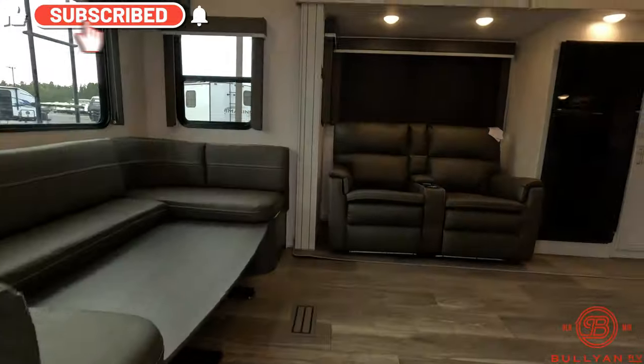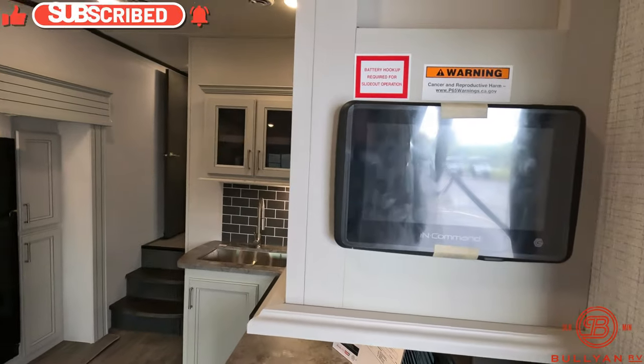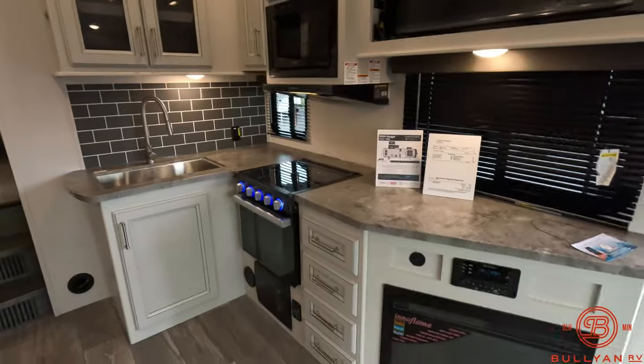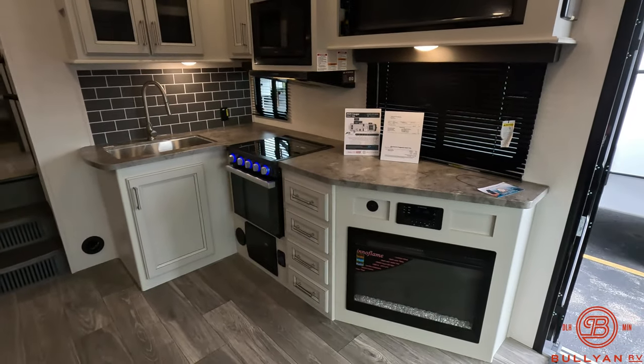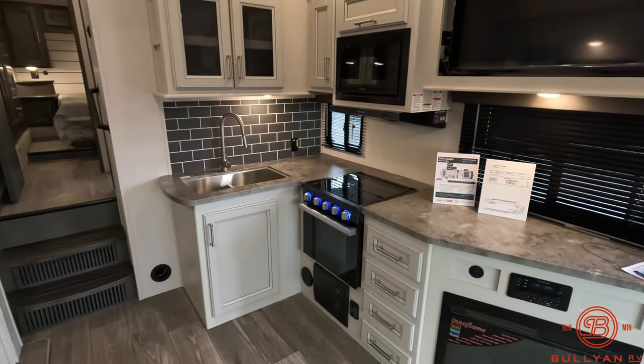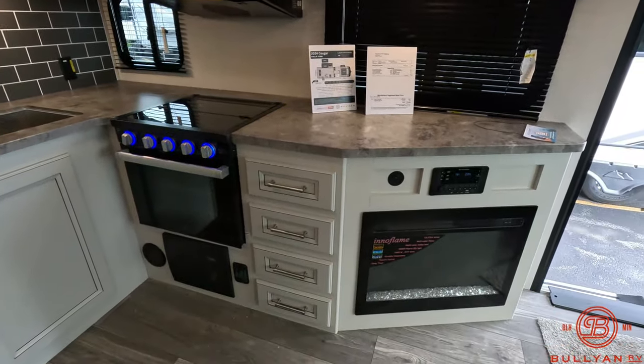As we walk in, directly to the right is our InCommand touchscreen control panel — you can also sync that to your smartphone, which will run your lights and slide-out awning. Kitchen area with plenty of countertop space; you've got the radio and fireplace down below.